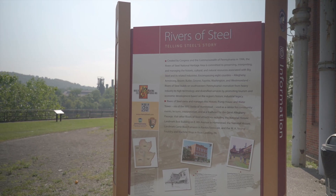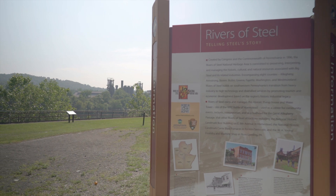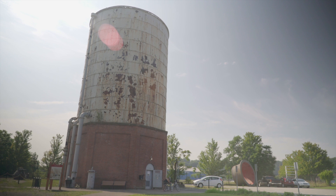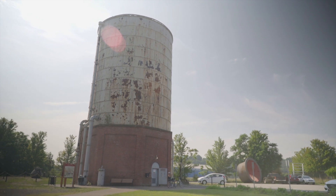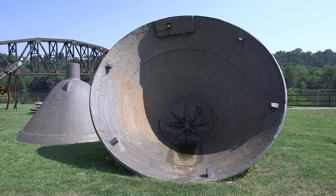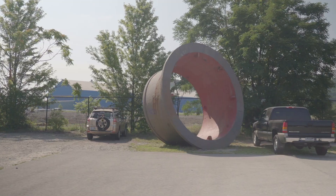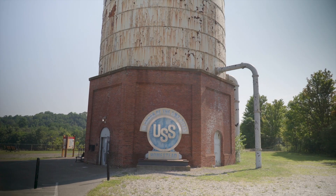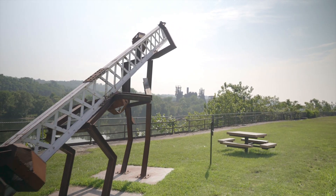Our goal as an organization with this trail was to make sure that we let people know where they are. There's so much history here. There are still some artifacts left: venting stacks from the 45-inch mill, an armor plate press, a gantry crane, the water tower, the Pump House itself, and also some artwork and sculpture over there.